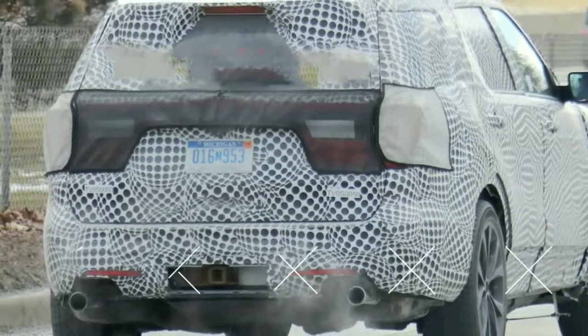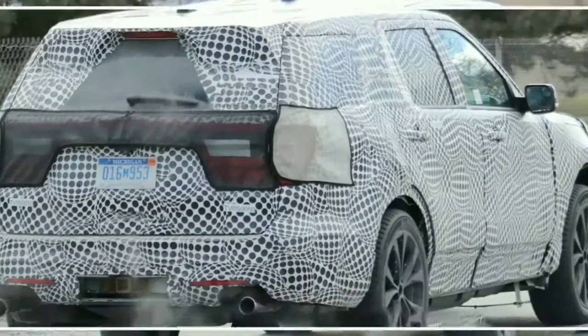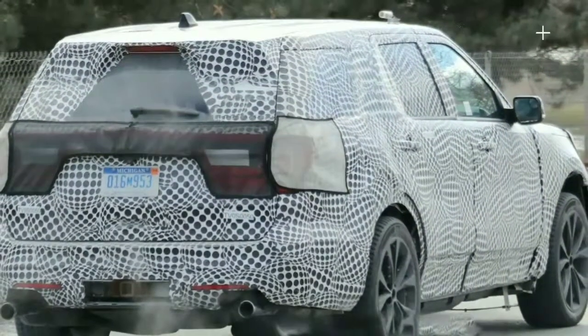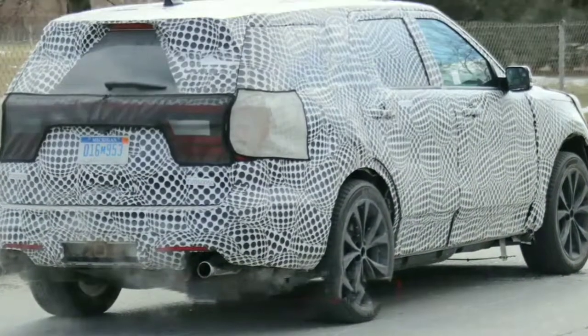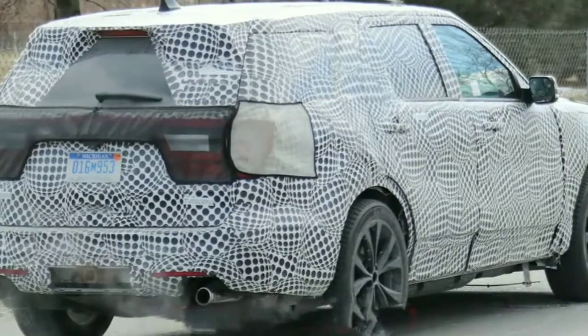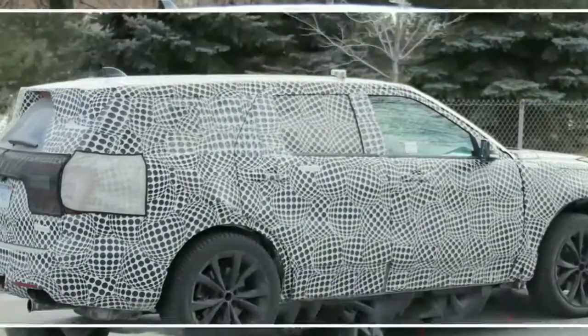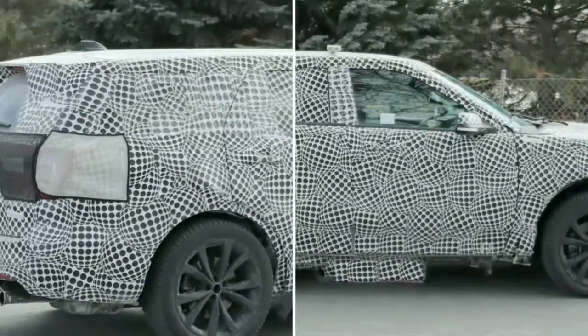So the main functional taillights are the ones that resemble those on every other Explorer. A large portion of the rest of the model Explorer appears to be indistinguishable from the present model. Considering the body improvements are clearly intended to work with the current body shape, and the wheels appear to fit pretty much properly, we believe the production version will be a quicker, sportier rendition of the present Explorer.